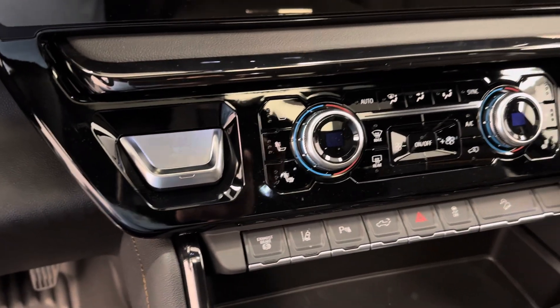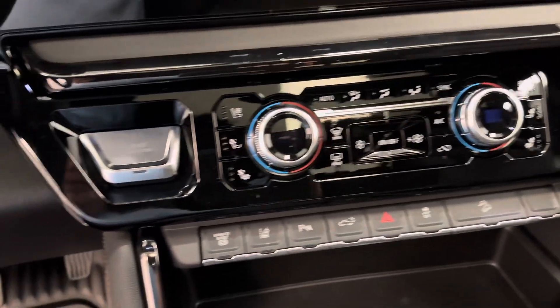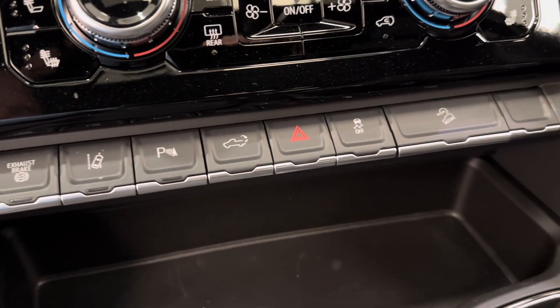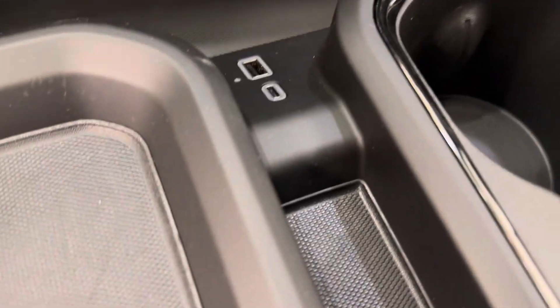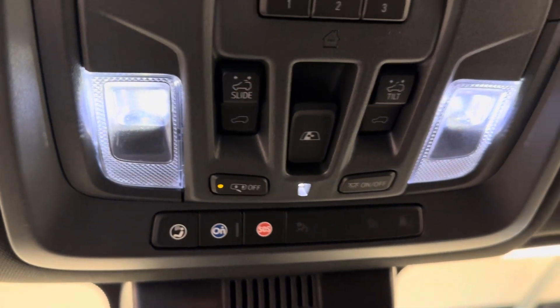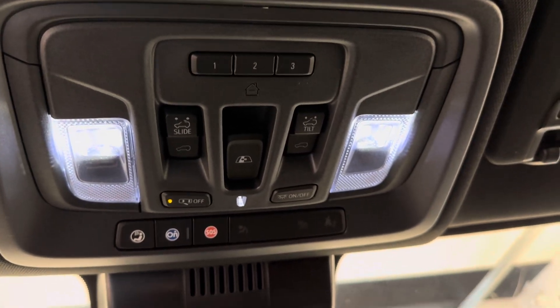Got our push start ignition and dual electronic climate control. We also have our exhaust brake, lane keep assist, parking assist, tailgate release, traction control, and hill descent control. A few USB chargers, trailer brake, and of course this unit comes equipped OnStar ready. We've got our sunroof control, our rear window control, and the garage door openers.